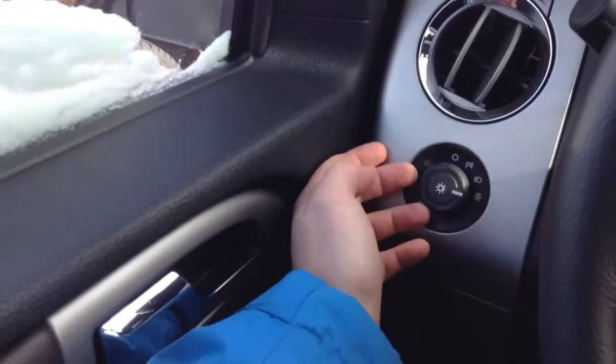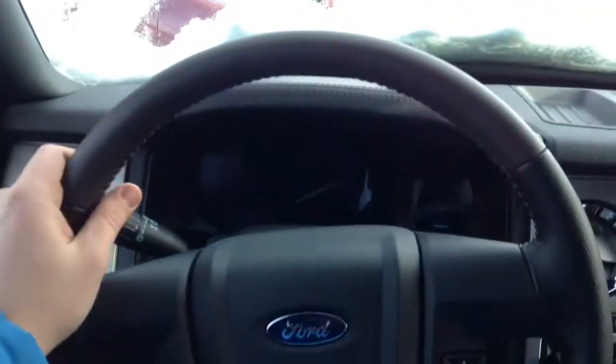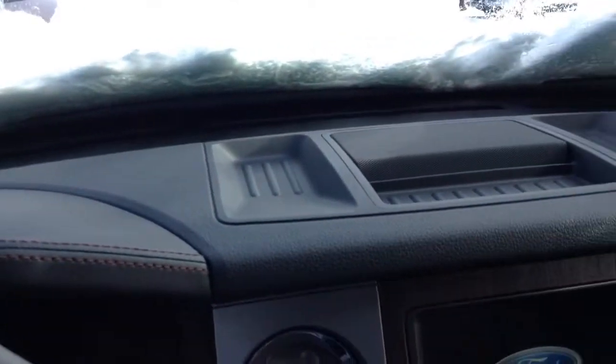You have light controls, automatic headlights with your fog lights. Leather-wrapped wheel — pretty thick, just out of the F-150. You have some brown leather up here. Gauge cluster is right here. Dashboard is stitched right here. And then everything else is hard touch — basic F-150 stuff.